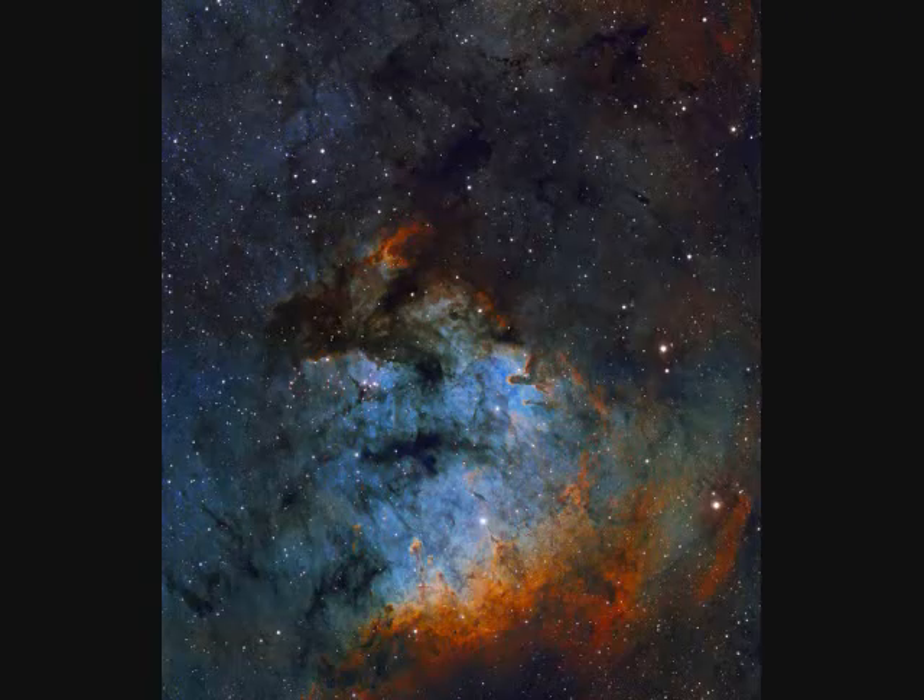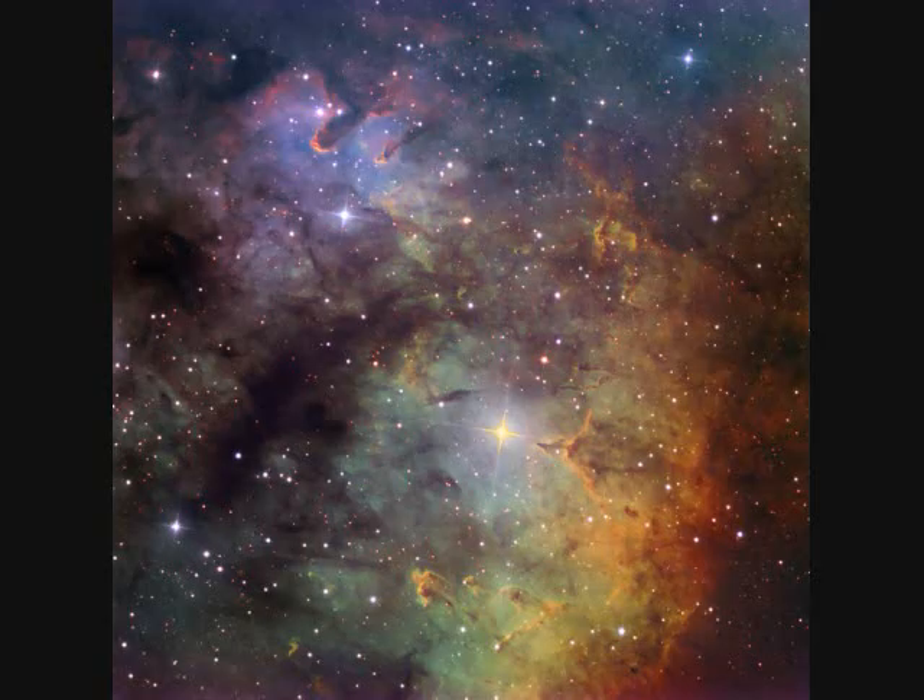Finally, the last entry in the New General Catalog is NGC-7822, also called Sharpless 171. It's a star-forming region some 3,000 light years away, fairly close by in our own Milky Way galaxy. This area spans about 20 light years.